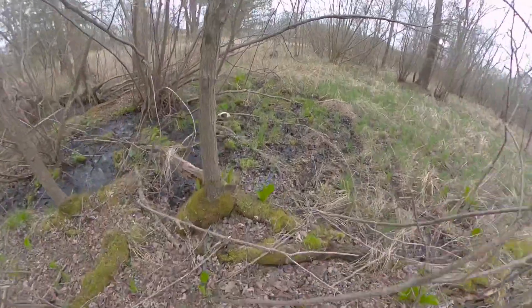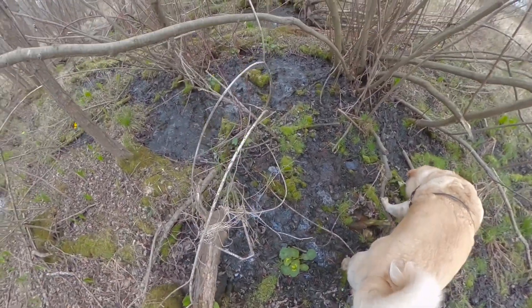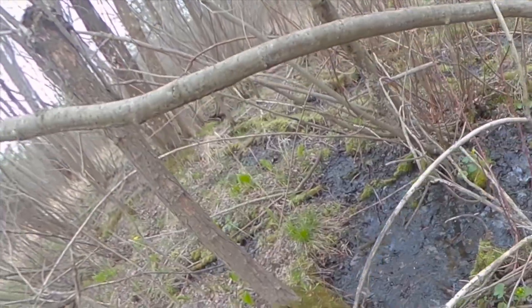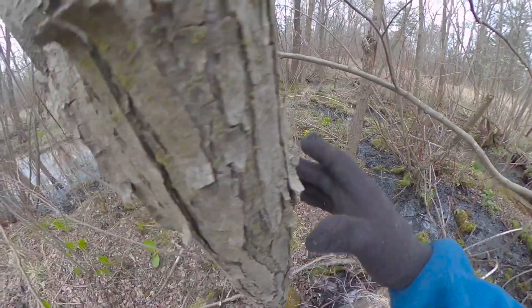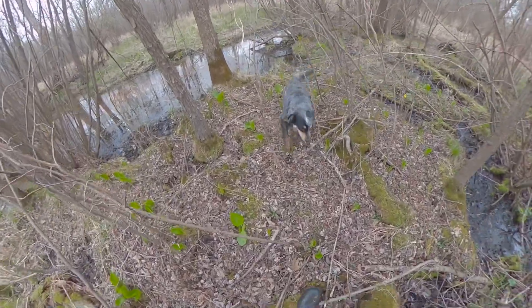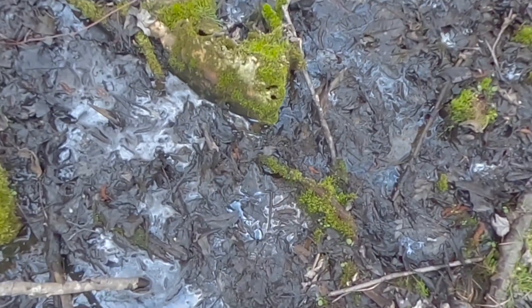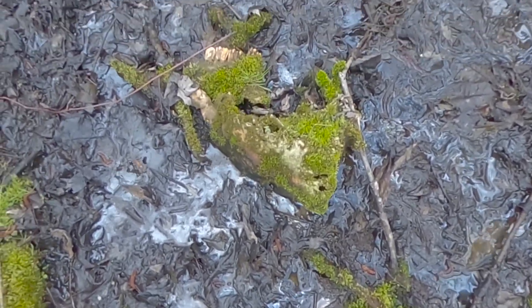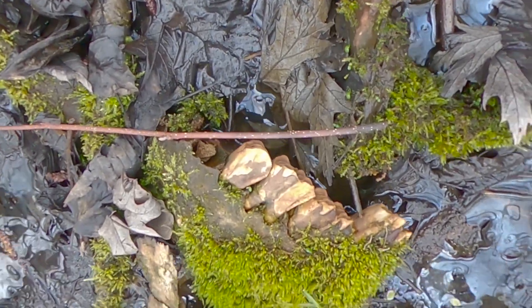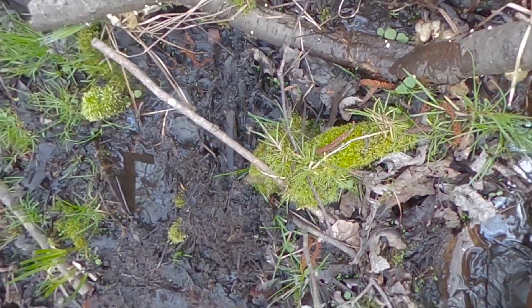There's some kind of a bone right here. There's a whole bunch of bones. There's the skull right there — I see teeth. Here's the teeth. Must be a cow. There's the eye socket. That bone is what caught my attention.